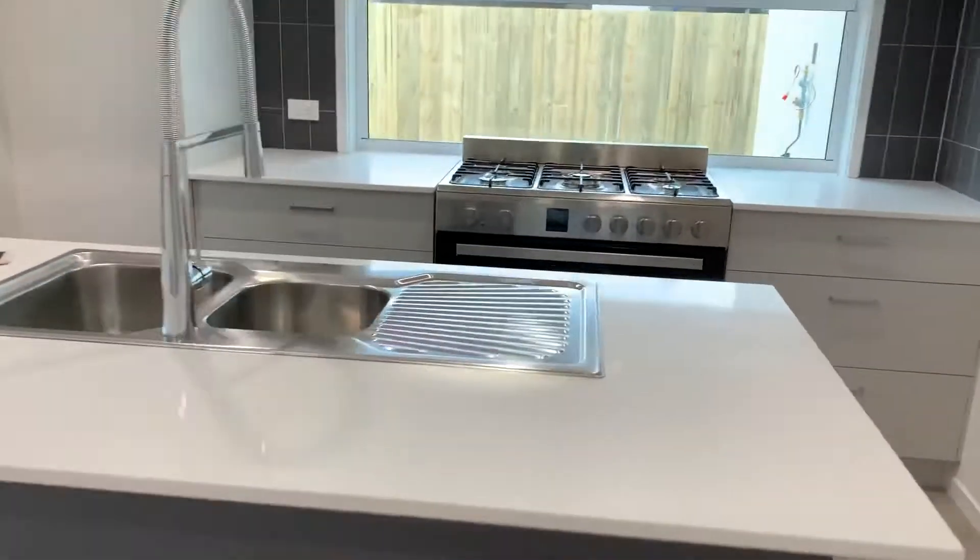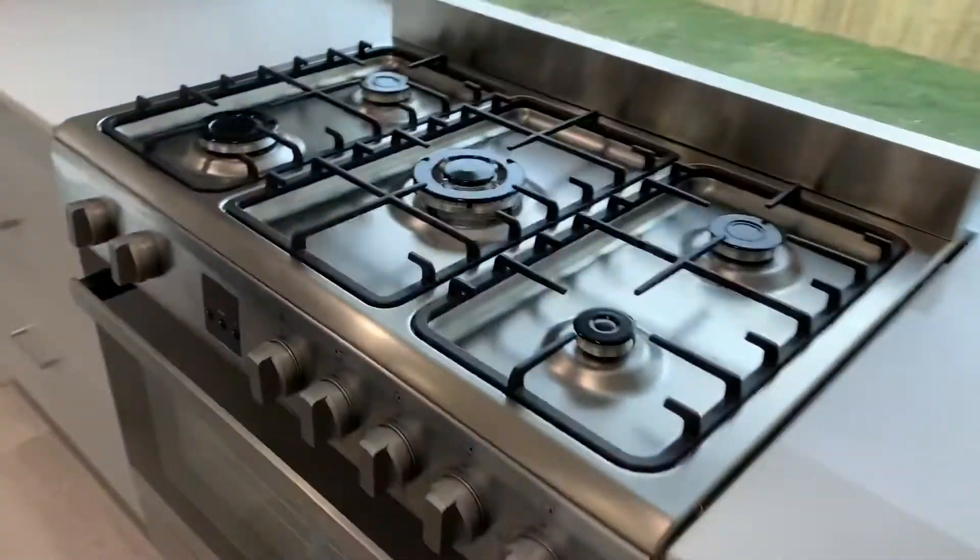In the kitchen you've got your stone bench tops, six gas burner cooktop, dishwasher, and ample cupboard and bench space.